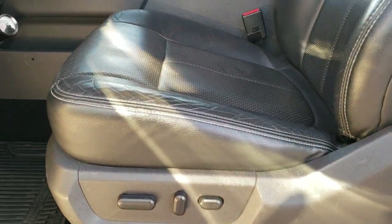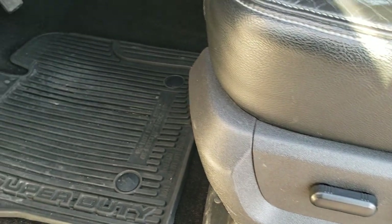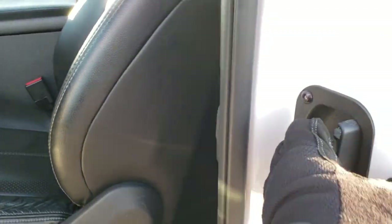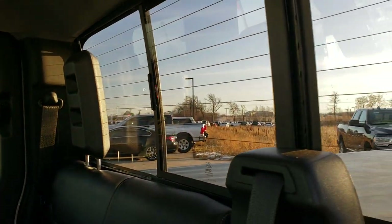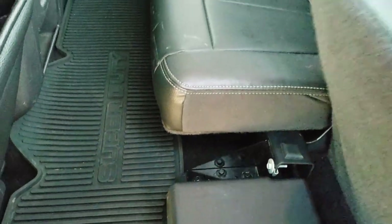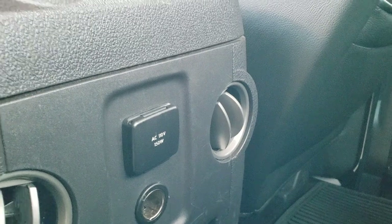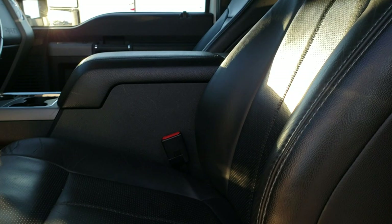Inside, the Lariat package gives you the black leather interior. There are no rips or tears on the seats — really nice condition. Power driver's seat, factory all-weather floor mats throughout. Back seats have no rips or tears back here. It does have the power sliding rear window with the built-in rear defrost, as well as the factory subwoofer back here. You also get the all-weather floor mat and a 110 volt, 150 watt plug-in back here. Those back windows do vent out.